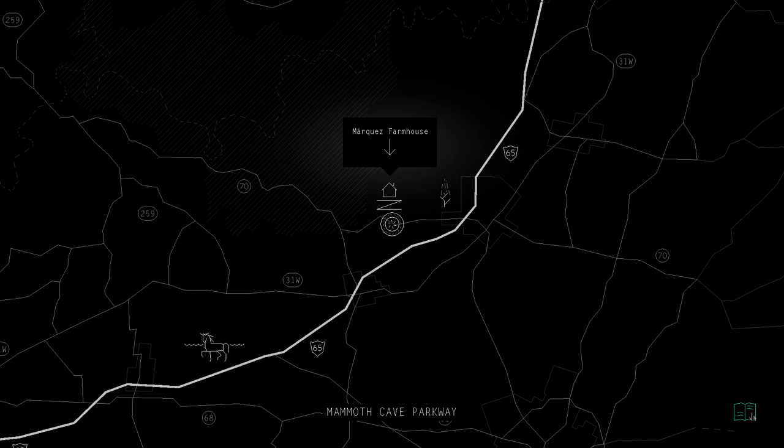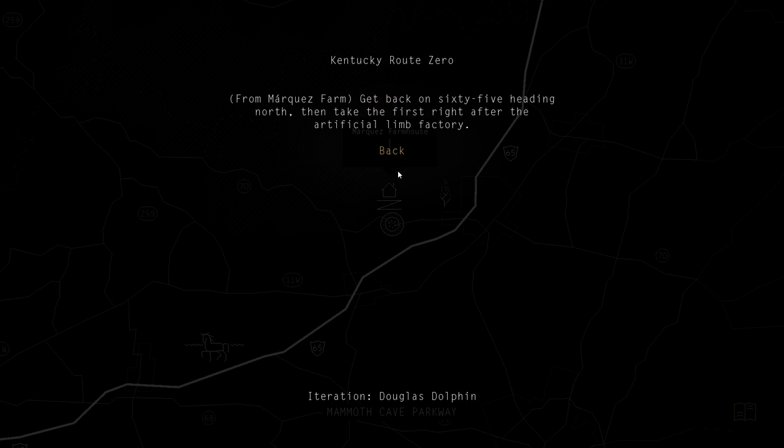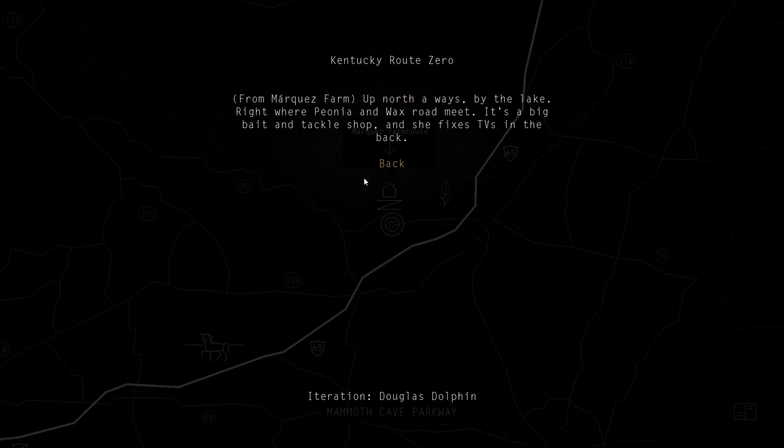The lady said she would be interested in me fixing her TV. That seems to be our main goal for now anyway, so I guess I can go to Shannon's place first - up north a ways by the lake, right where Peonia and Wax Road meet.